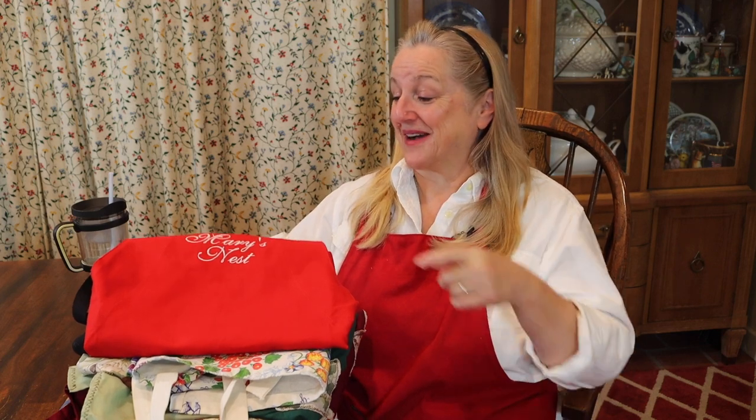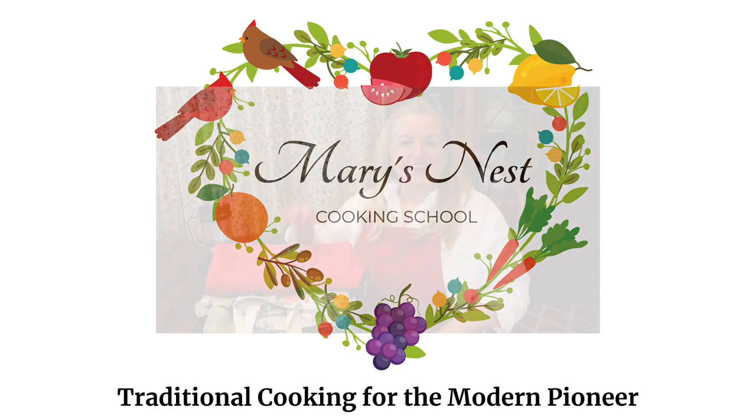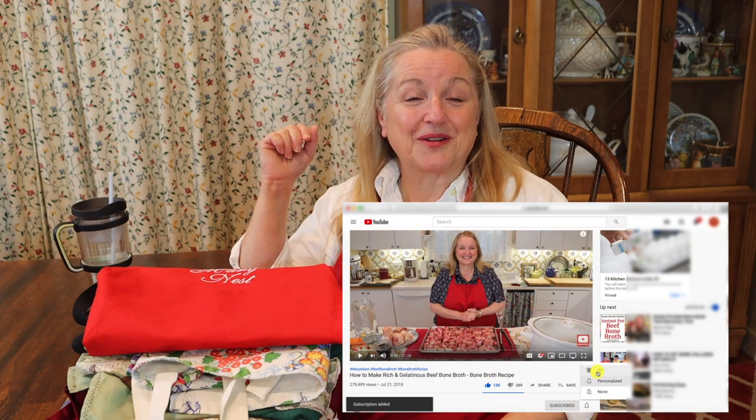Today I want to share with you about an exciting meal plan challenge, my favorite aprons, and more. Hi, sweet friends. I'm Mary, and welcome to Mary's Nest, where I teach traditional cooking skills for making nutrient-dense foods like bone broth, ferments, sourdough, and more. If you enjoy learning about those things, consider subscribing to my channel, and don't forget to click on the little notification bell below so you'll know every time I upload a new video.